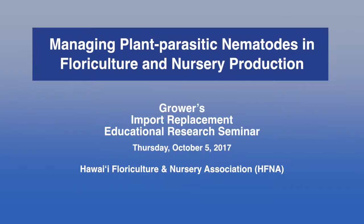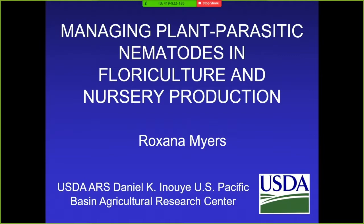Next speaker is Roxanna Myers. Her topic is Managing Plant Parasitic Nematodes in Floriculture and Nursery Production. Hi, good afternoon everyone. I want to say thank you to Hefna for inviting me to talk about my very favorite subject: nematodes.